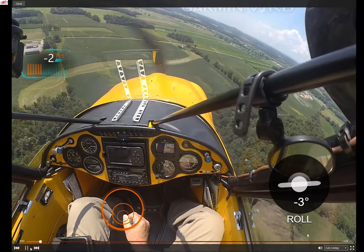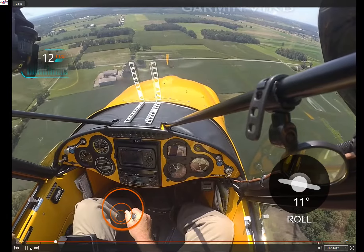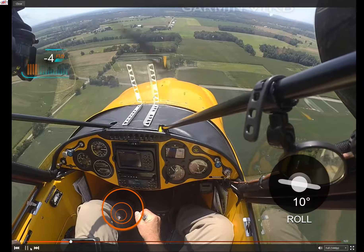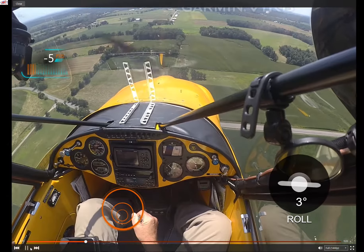Here's a video of 998 Sierra Charlie landing at Bermudian Valley Air Park in East Berlin, Pennsylvania. This is the second time that I've landed on a grass field solo.